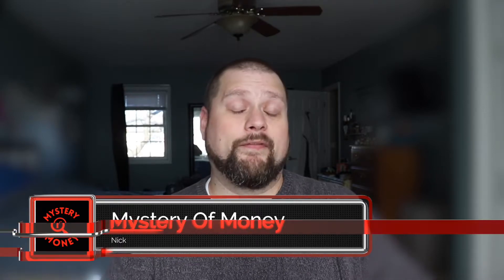Welcome or welcome back to Mystery of Money where I discuss all topics that surround money. I've been focusing more on the small business side of money and how it works best for your business. If that sounds like something that interests you, I invite you to subscribe and join me on this small business adventure.